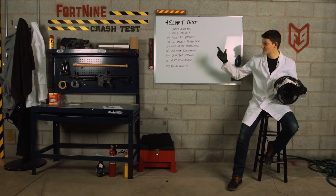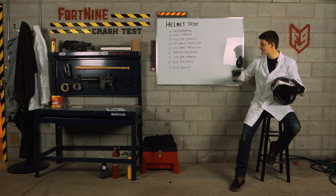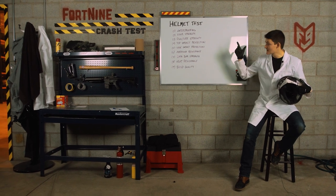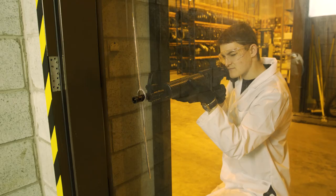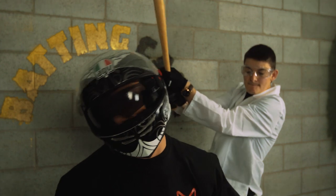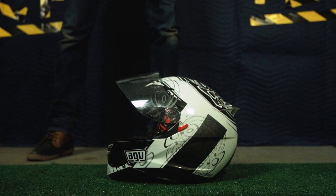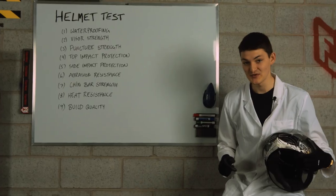Mainly we just want to light shit on fire. Which brings me back home, Fort9 Crash Test HQ. Now each piece of gear we test is going to be scored on Fort9's nine criteria. For helmets, we have waterproofing, visor strength, puncture strength, top impact protection, side impact protection, abrasion resistance, chin bar strength, heat resistance, and build quality.